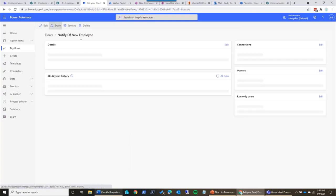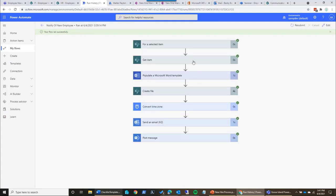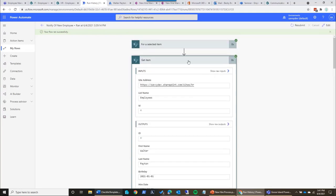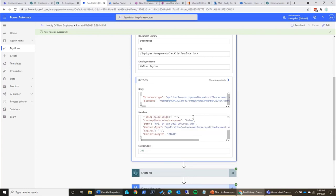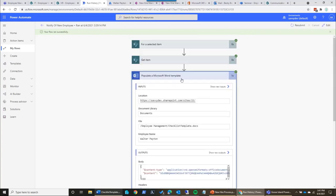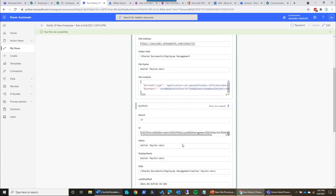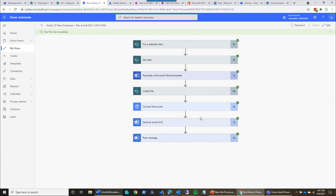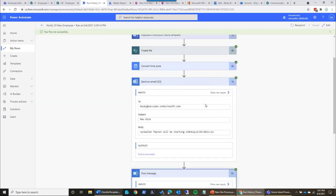The next thing I do is send an email saying there's a new hire — this person will be starting on this date, grabbing the hire date from the new hire list and formatting it nicely. Last thing is going in and saying please welcome so-and-so to the company, which posts to Yammer. If we look at what just happened two minutes ago: Walter Payton was hired, we populated the Word template with the value Walter Payton, created the file as WalterPayton.docx, sent an email, and posted the message.